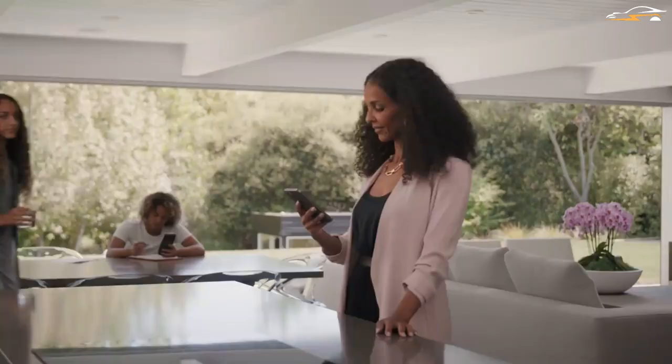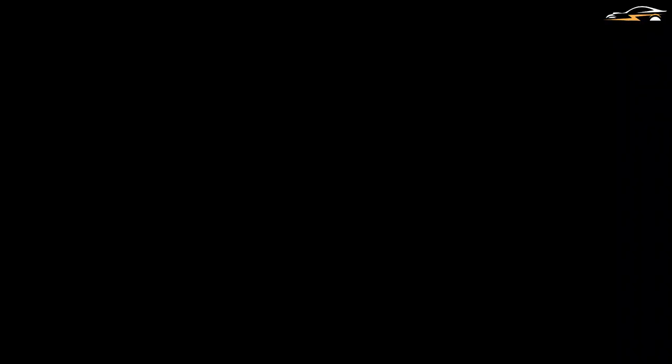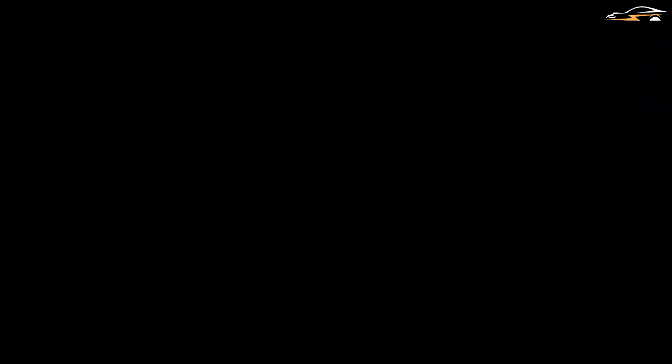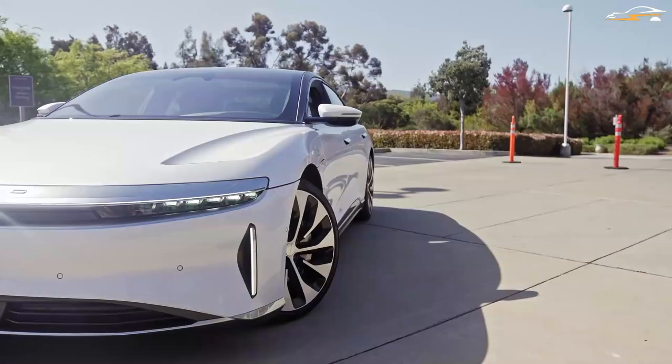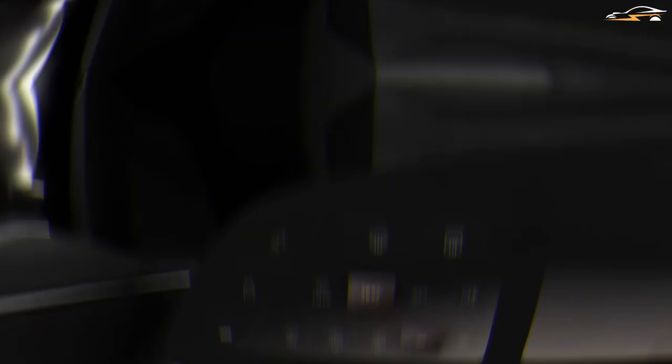The journey starts the minute you decide to get behind the wheel. Travel planning, sending guidance to a vehicle, finding charging stations along the way, and even preconditioning the temperature are all possible with the Lucid app. You'll soon be able to maintain tabs on things even while you're not there. As you approach the Air sedan, it identifies your key and welcomes you with a welcome sequence that instantly unlocks the doors, turns on the lights, and extends a handle.